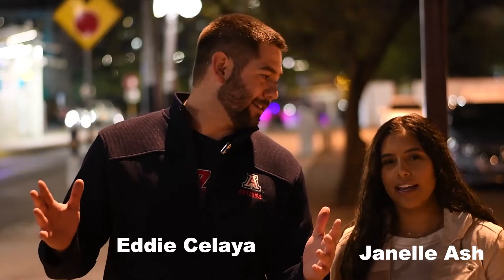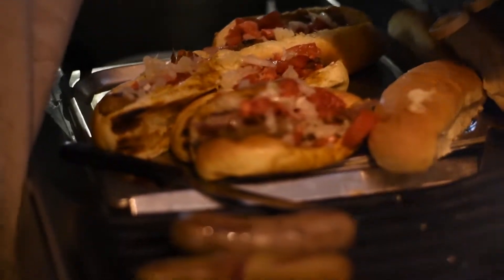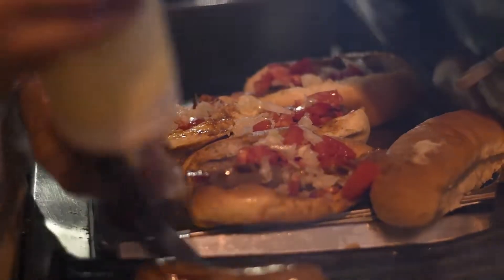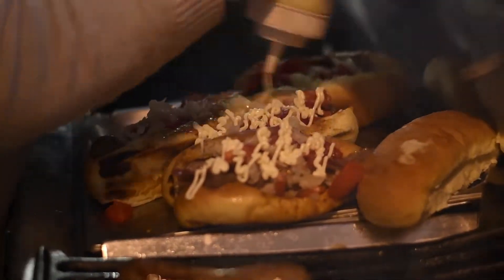Hi folks, we're out here on 4th Avenue again for our third night in a row of Sonoran dog tasting. My name is Eddie Celaya, and I'm Janelle Ash, and we're out here in front of Zeppelin Dogs. It's right in front of Elmalley's and Maloney's on that part of 4th Avenue. We're gonna be trying out Sonoran dogs for one more night. Come and join us.